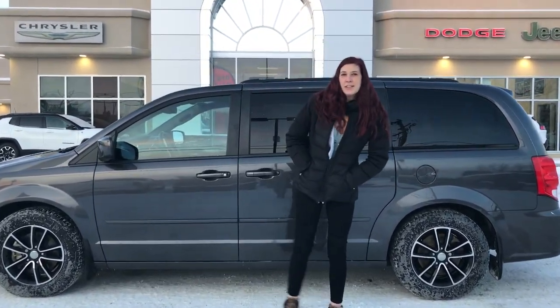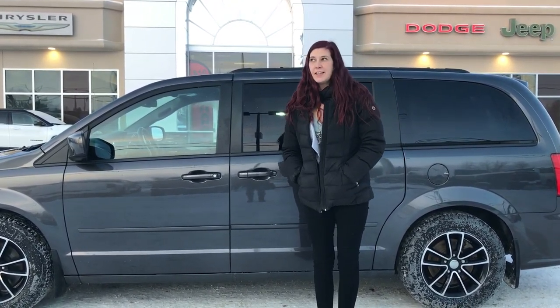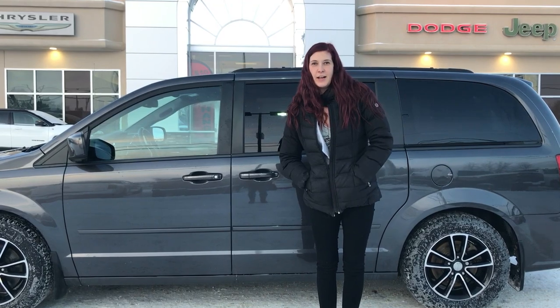Hey, it's great down here at Redwater Dodge, home of the $10 Wheel Change and Rig Ready Rams. We're outside with the 2017 Dodge Grand Caravan GT.